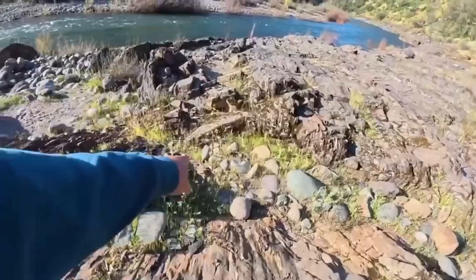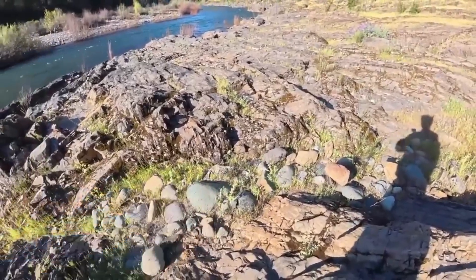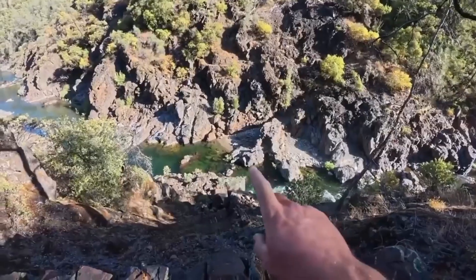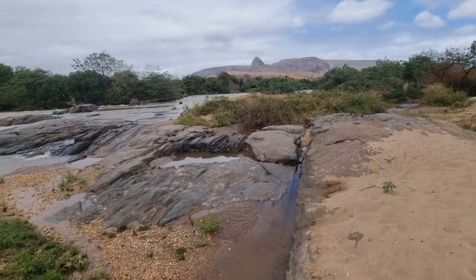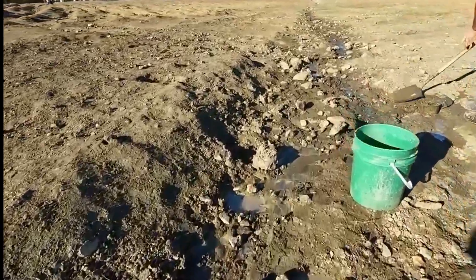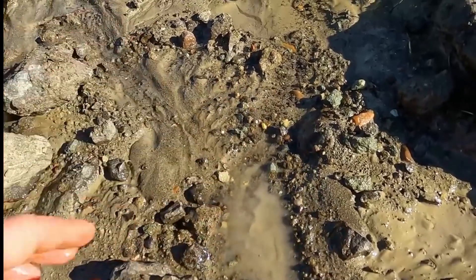And now every trail, every stream, every gravel bar becomes a chance to uncover the extraordinary. You now know the secret of the river bend — the inside curve, the place where heavy stones settle when the current slows. But here's the truth: nature doesn't hide her diamonds in only one place. The trick works anywhere her forces pause, anywhere water loses strength, anywhere time reveals what it has quietly buried.